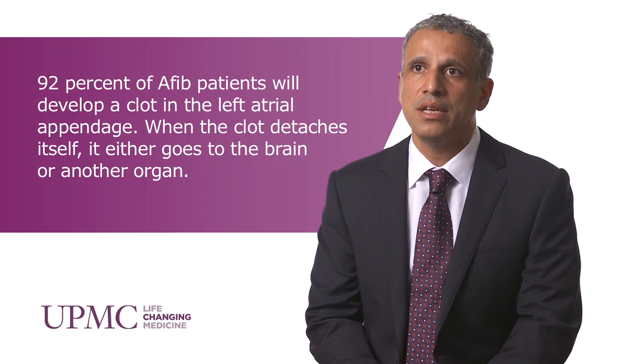Over the last few years there has been a lot of emerging evidence to support closure of the left atrial appendage as being a viable option in patients who cannot be placed on blood thinners. There have been numerous trials looking at percutaneous closure of the left atrial appendage.